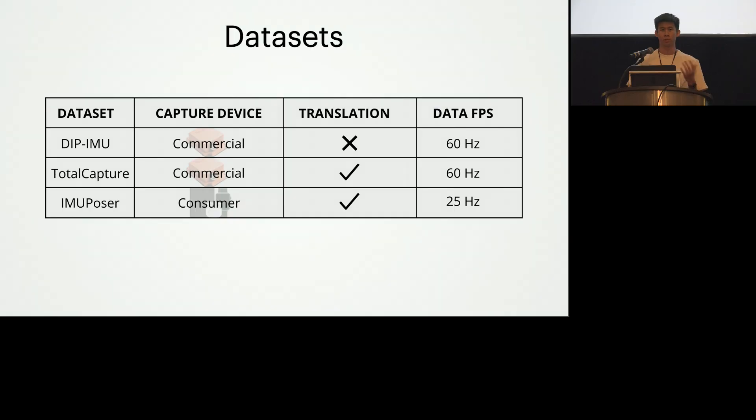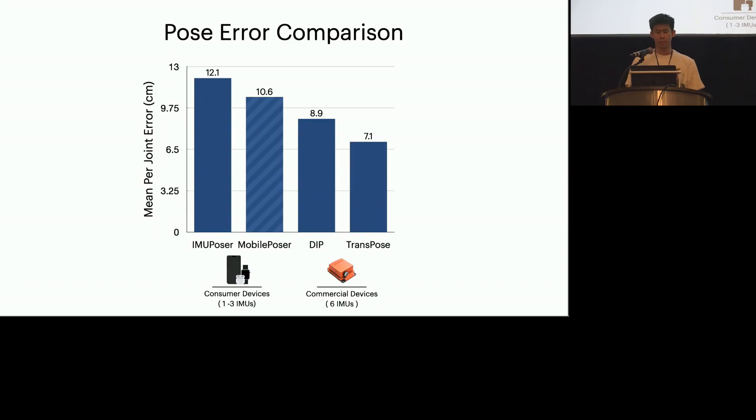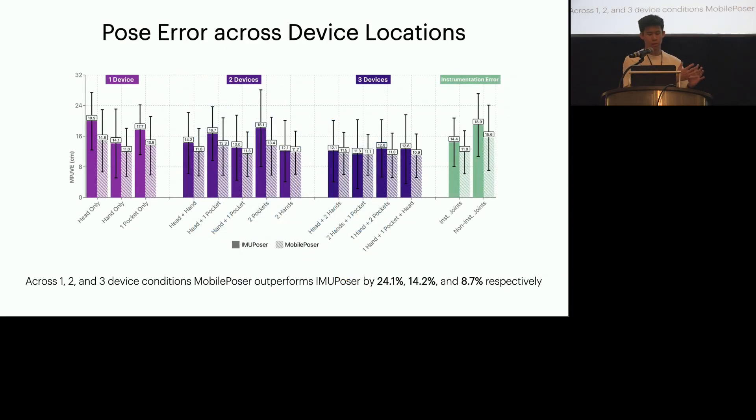We evaluate Mobile Poser on three real-world inertial datasets. The first two — the IP and Total Capture — collected IMU data using commercial-grade XSense IMUs, which are much higher quality. The IMU Poser dataset collected by Vimal used iPhone, Apple Watch, and earbuds, which better reflects the settings we are targeting. We compare the error of Mobile Poser with prior works and find that against IMU Poser, we have around a 12.3% decrease in error. For numbers broken down by device location and limbs, please refer to the paper.